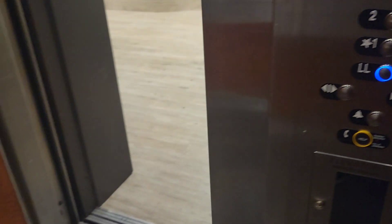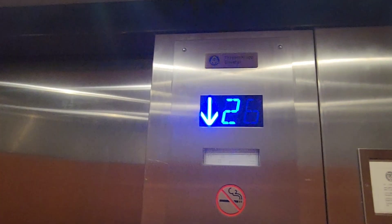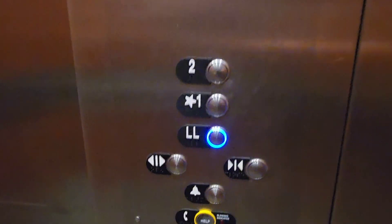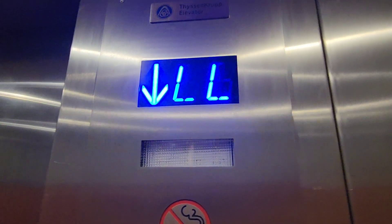Let's go back down to LL. This thing is bumpy, just as bumpy as the other elevator. Here's your fixtures — you got ThyssenKrupp air resistant. Why do we keep stopping on one? This is like a constant place where we stop. It just made a little jump.